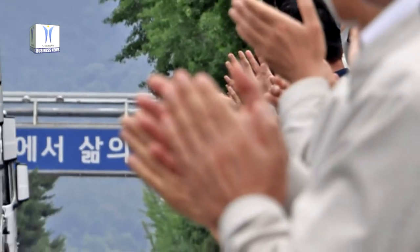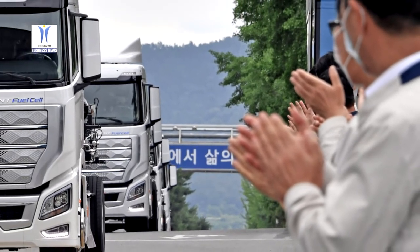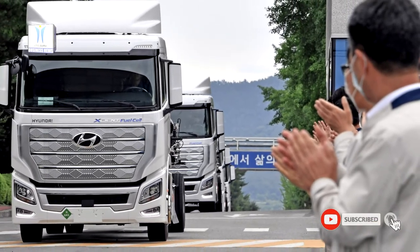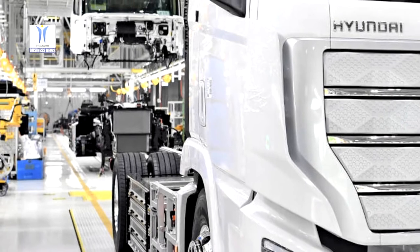The XCIENT is powered by a 190-kilowatt hydrogen fuel cell system with dual 95-kilowatt fuel cell stacks. Seven large hydrogen tanks offer a combined storage capacity of around 32.09 kilograms of hydrogen. The driving range for the XCIENT Fuel Cell is about 400 kilometers on a single refueling.